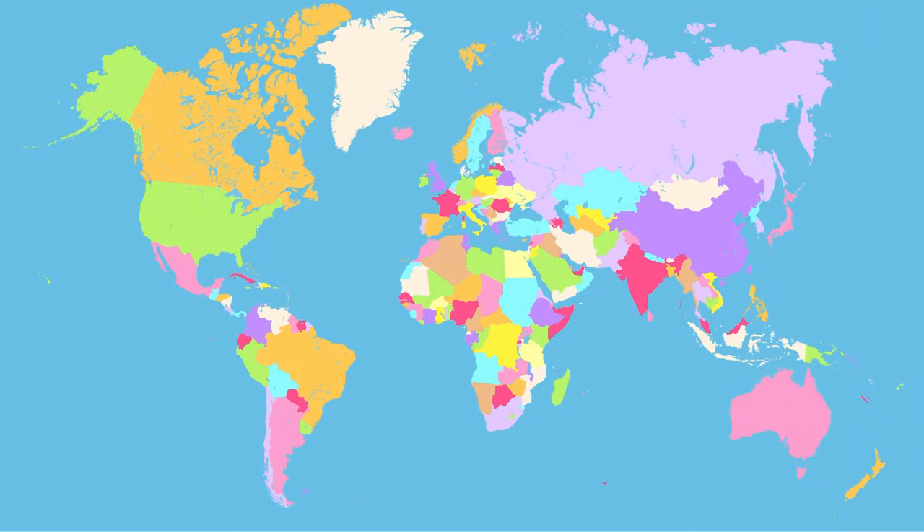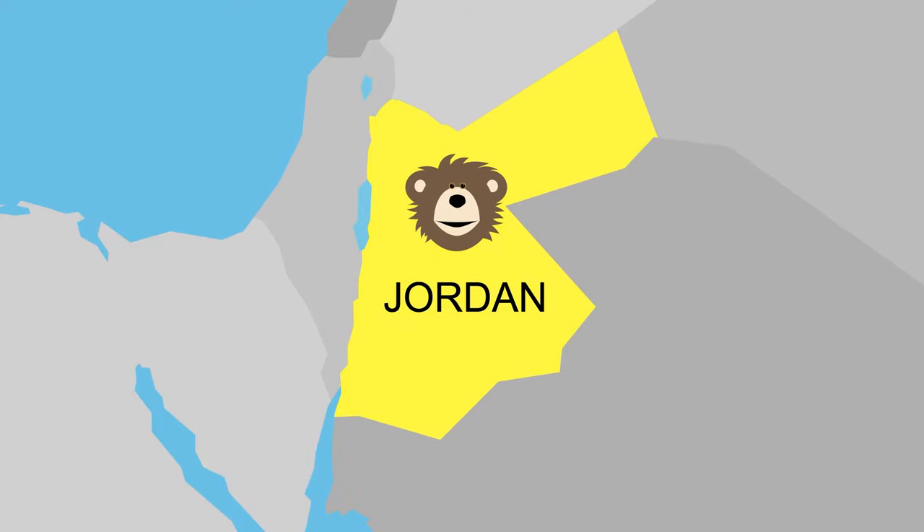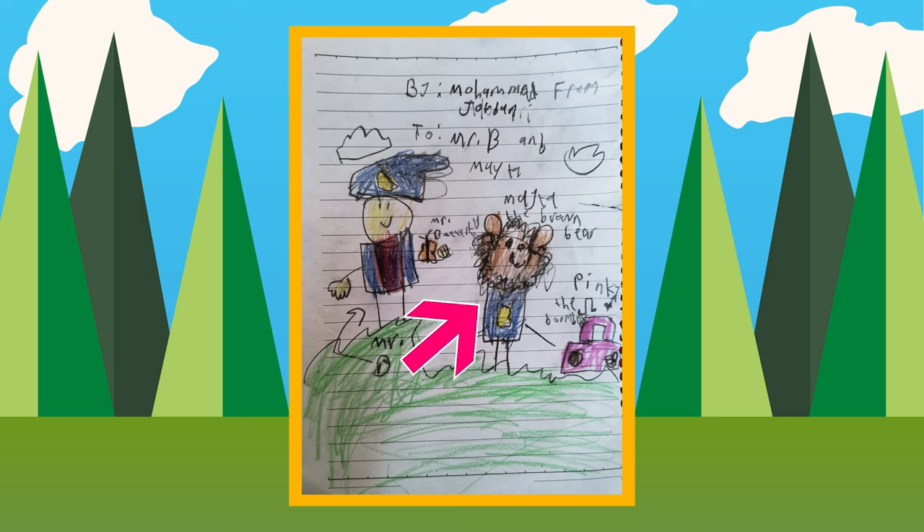The last piece of art we're going to share today was sent to us by a family who lives in Jordan. A cool kid named Mohammed made this Mayta art. Mayta, look — there you are! Next to Mayta is Mr. Butterfly and me, B, and over here is Pinky the boombox. I love your green grass down here and the cloud you drew in the sky. Mohammed, I love the music note you drew over Pinky to show that Mayta and B are listening to music. And Mayta, look — we both have wonderful smiles on our faces! Thank you, Mohammed!